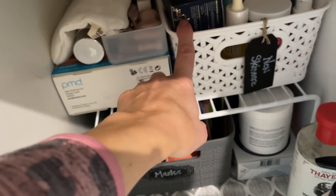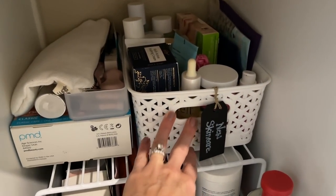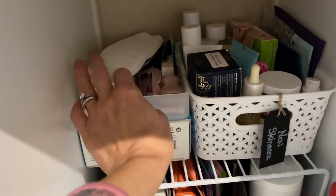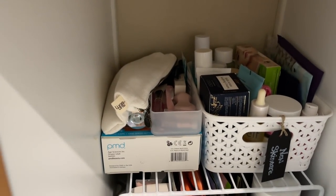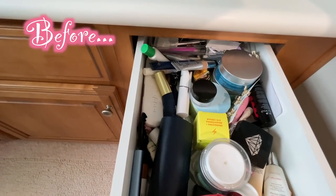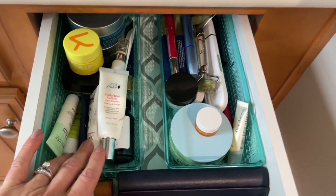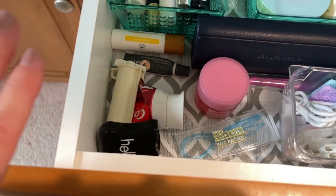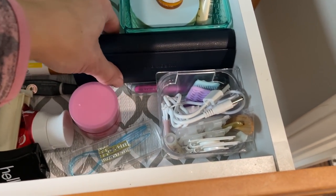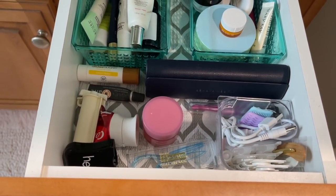This is a basket of newer skincare products — a lot of mix-and-match random skincare that I'm testing out. I have some of my facial skin tools — this is my PMD and some other tools that I use. The drawer above it, which was a horrible mess — there's still a lot in here but I can easily see and get to everything. I have lots of eye creams I need to use up, teeth products, miscellaneous things that were floating in the drawer, and I always keep my glasses in my bathroom drawer — it's just the most convenient place.